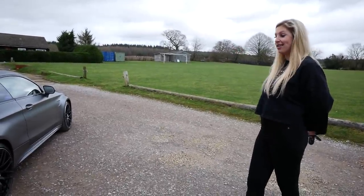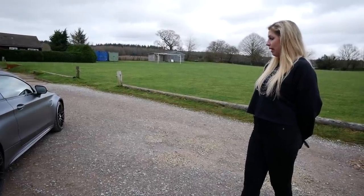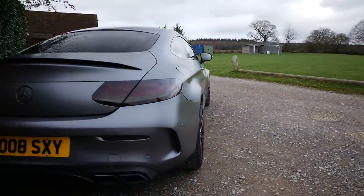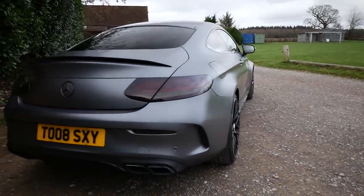I'm thinking of getting the upgraded grille as well — the Panamericana. That would be really cool. Apart from that, maybe spacers to get it looking a bit more fat at the back. Although it sits pretty well as it is — that's on standard springs as well. It does sit really well.